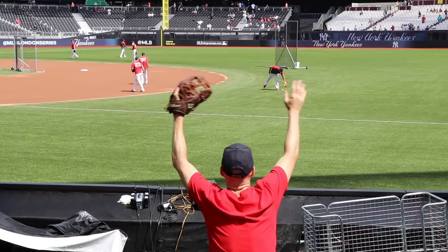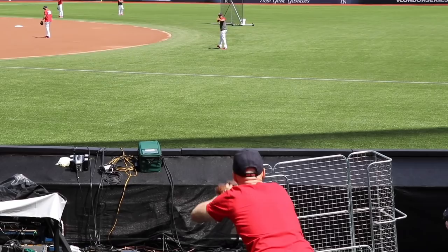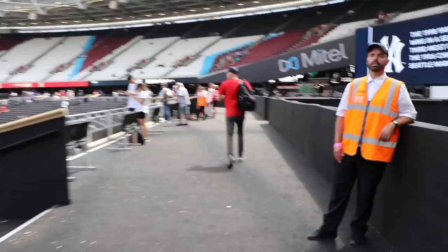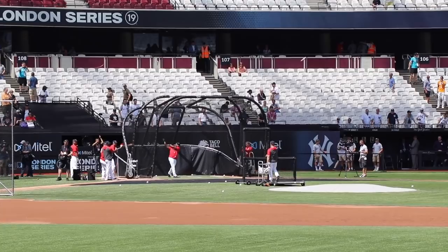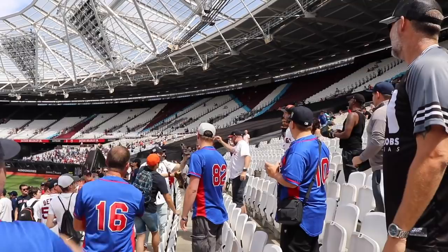Here we go with a little voiceover added after the fact because we had to cover up all the music that was blasting. There's my first ball of the day thrown by Mookie Betts from afar — just a regular ball, not a commemorative logo. Now batting practice is underway and a ricochet on a ground rule double came right to me. That one took me by surprise. It was so crowded out there in right field.